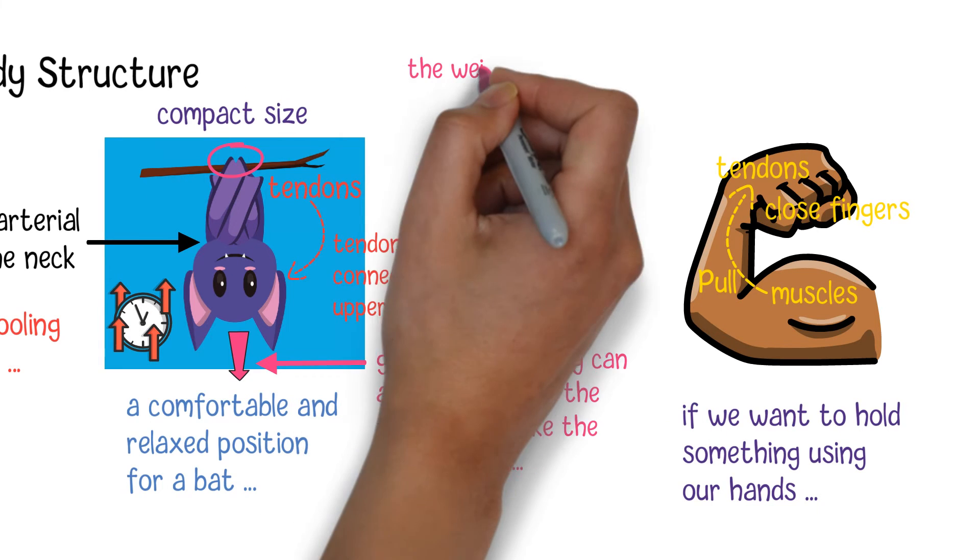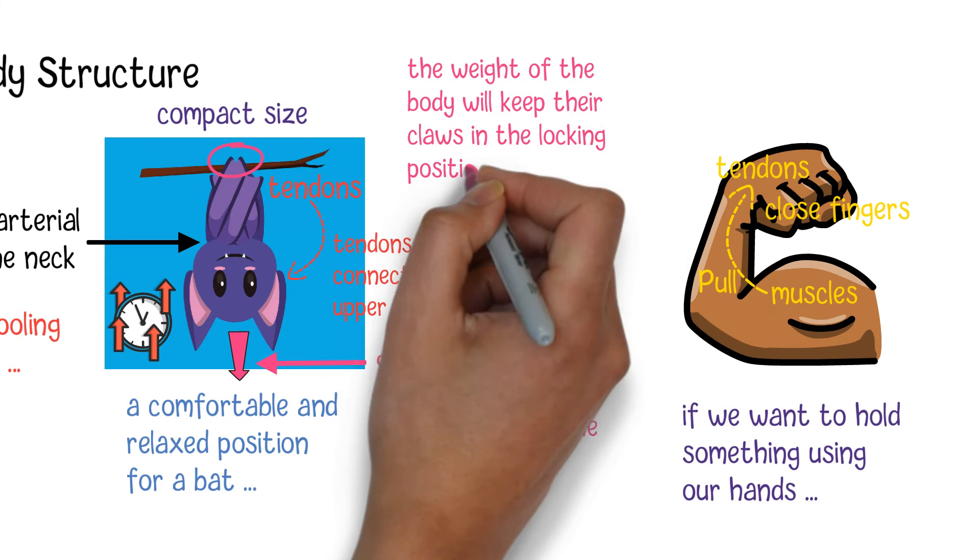So, as long as they are in an upside-down state, the weight of the body will keep their claws in the locking position.